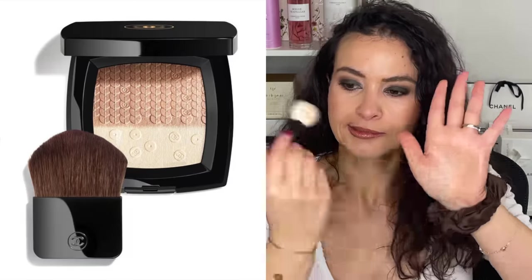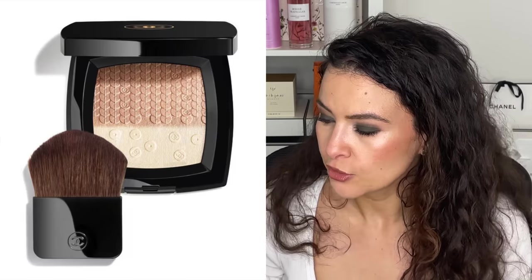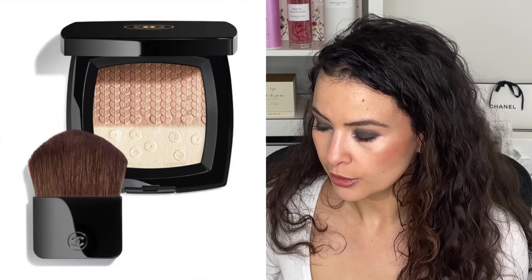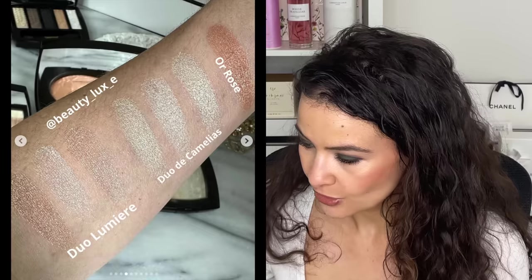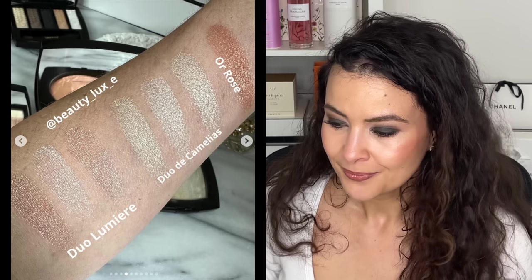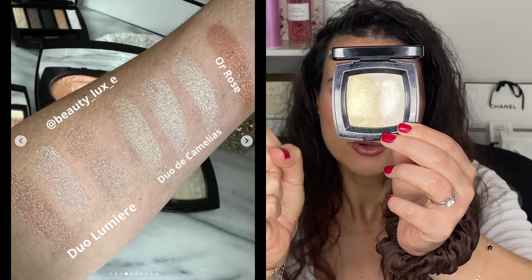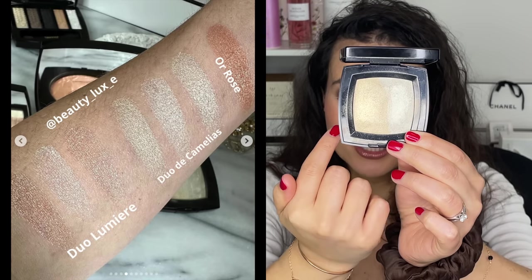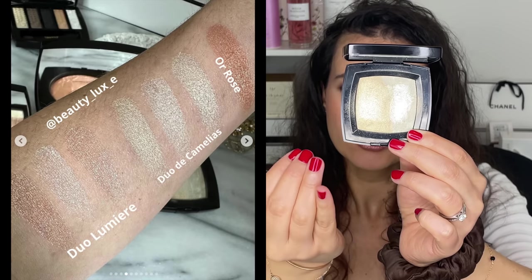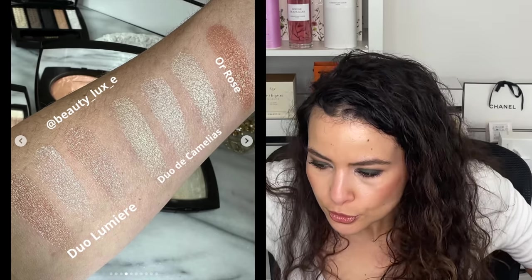I'm one to just take my brush and go in and wreck it and enjoy it, because I buy nice things to enjoy them — but I understand if you want to preserve your makeup museum. This is supposed to be shades of pink champagne and crystal white, and hopefully it's not too stark white. Back over to Beauty Luxe, she did comparisons of this with last year's holiday highlighter and the Duo de Camélia from years ago. That older one was so beautiful — one side gold, one side silver. I obviously just smooshed everything around.